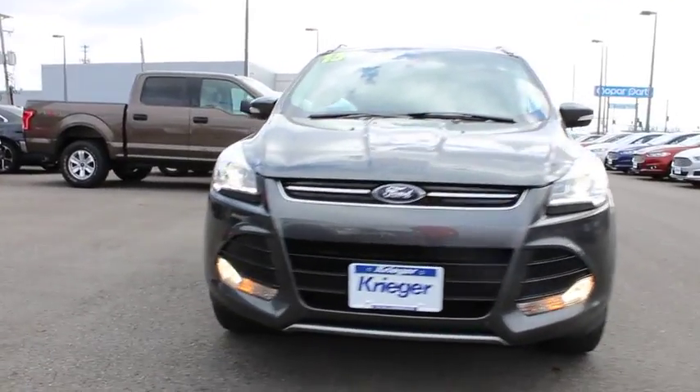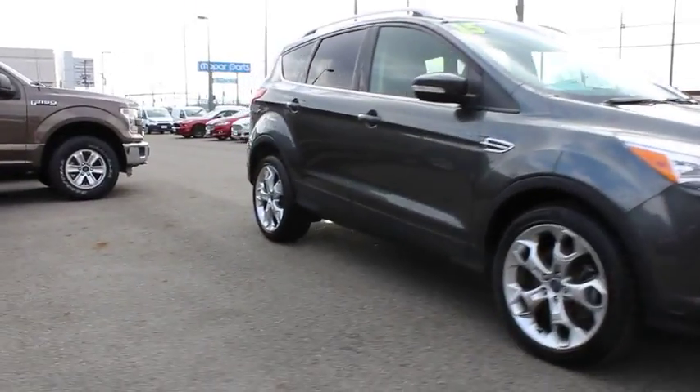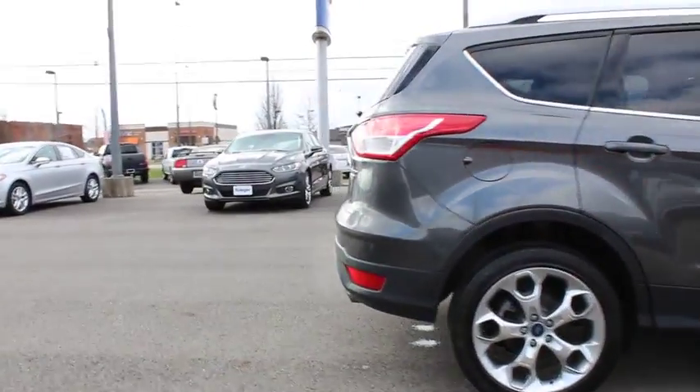The 2015 Ford Escape. Gas engines flex, tow, sip and go with Ford Escape. This vehicle has less than 35,000 miles. Here are some of this vehicle's great options.